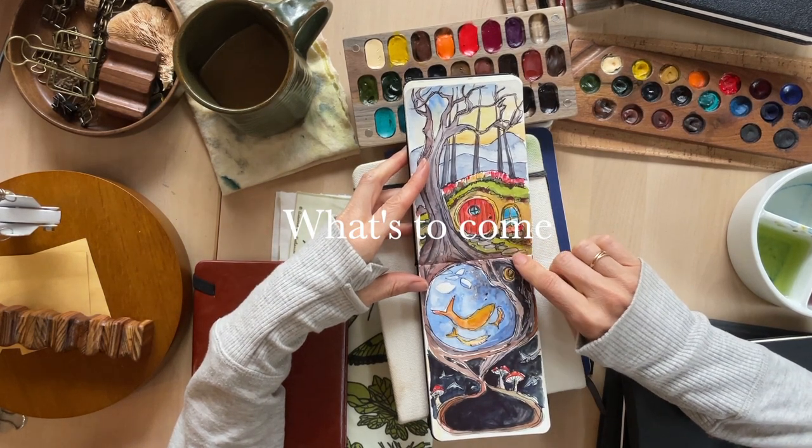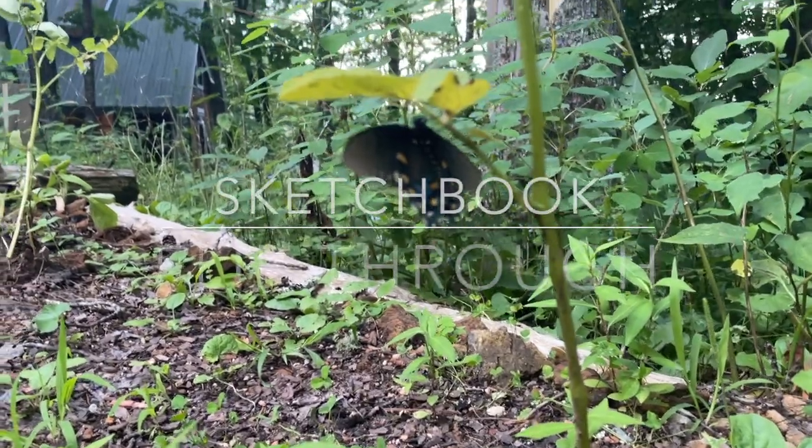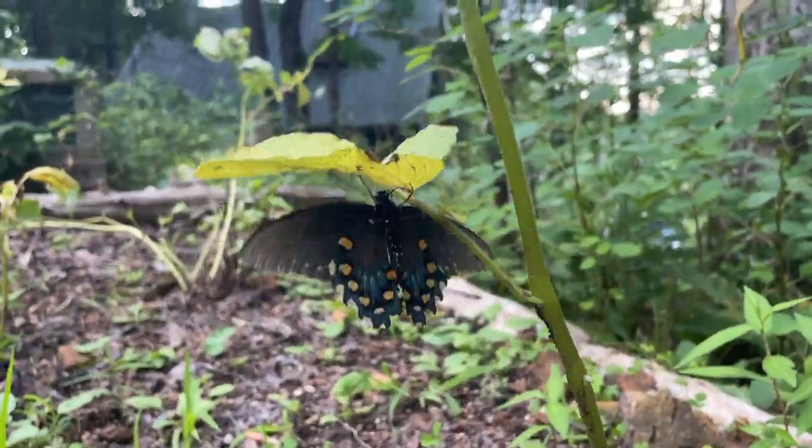I want to get back into my imagination. Hi everybody! It's me, Catherine, artist and painter here up in the mountains. I did not plan to do this video in the rain, but it keeps happening for some reason.